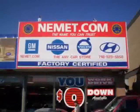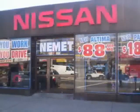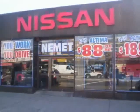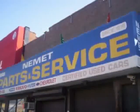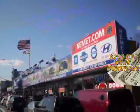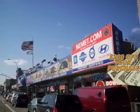Want to know what makes Nemet different? Our attention to detail, customer friendly associates, and the best service department in Queens. Need service or parts? You're only steps away from our huge service center. Take your choice from our huge line of pre-owned inventory. Fill out the form below now for your $200 coupon. Why wait? Nemet Auto Group has what you are looking for.